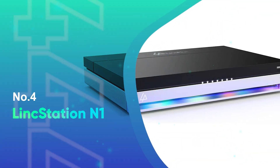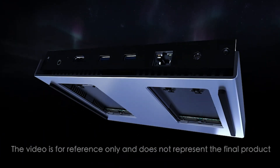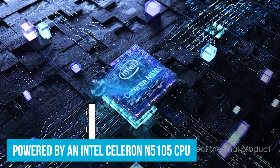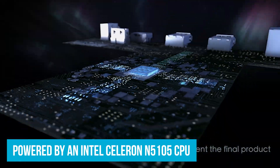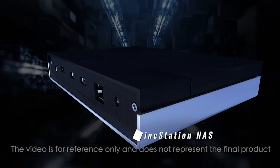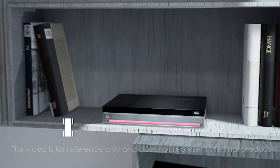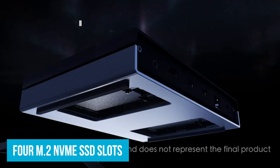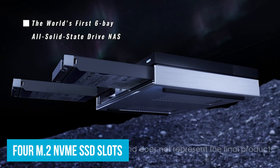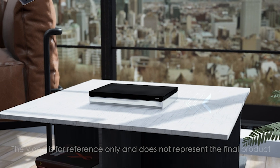Number 4: LinkStation N1. The LinkStation N1 is a fantastic choice if you're looking for a high-performance SSD NAS without spending a fortune. It's powered by an Intel Celeron N5105 CPU, which can speed up to 2.9GHz, making it perfect for various tasks, whether you're storing files or running virtual machines. One of the best things about the LinkStation N1 is its flexibility — it features four M.2 NVMe SSD slots and two 2.5-inch SATA SSD slots, offering fast and ample storage.